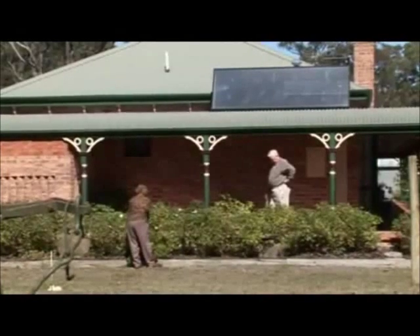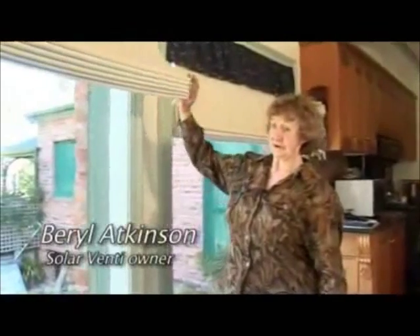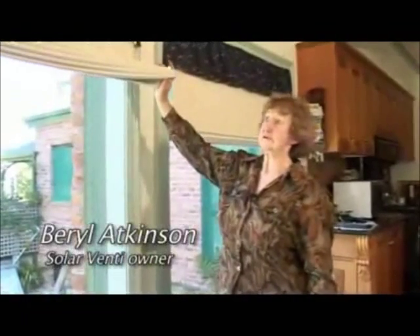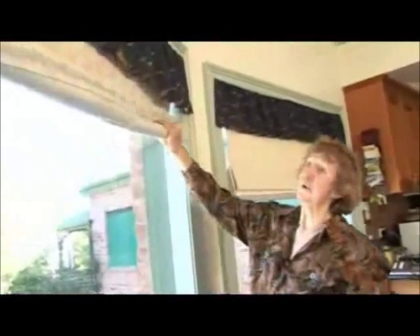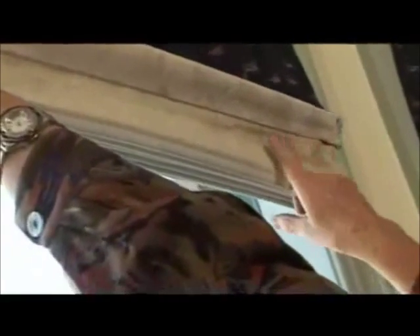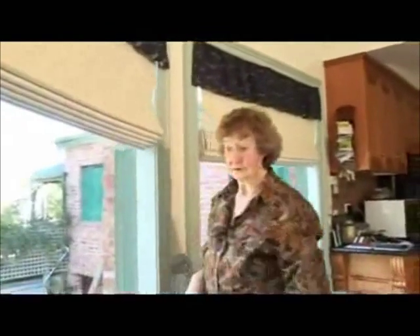I went to meet Beryl and Ken Atkinson, who used a Solar Venti SV30 to solve a similar problem in their home. During the winter they had a lot of condensation on the windows and were getting a lot of mould on the blinds. Since the Solar Venti has been installed, they found that the windows have been a lot better.